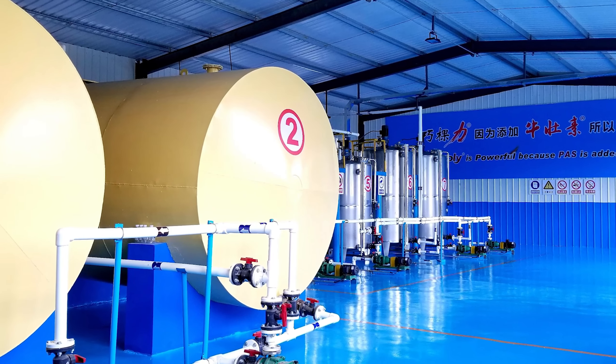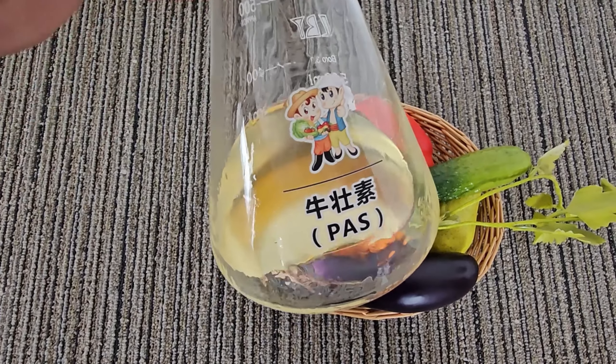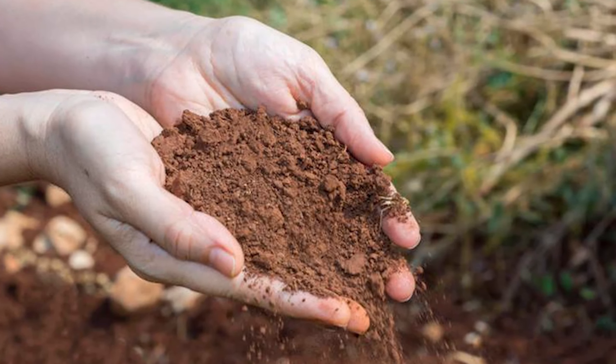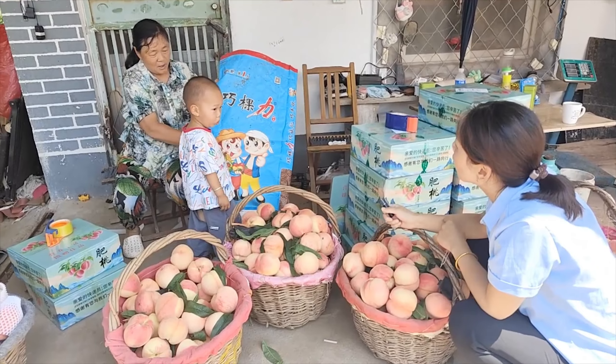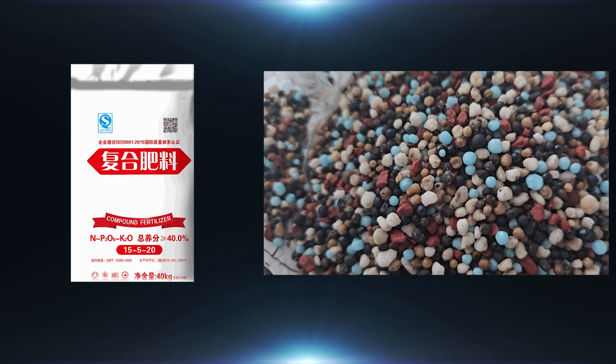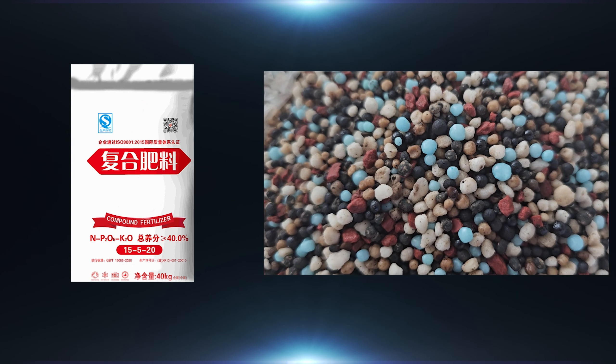Fifth, the effect is different. Cochlear Fertilizer has specially added ingredients that can effectively repair the soil, solve the problem of soil pH, and improve quality and yield. However, traditional fertilizers cannot meet the nutrient requirements of crop growth.